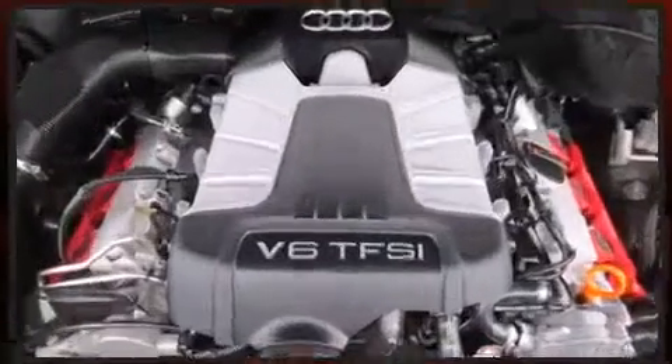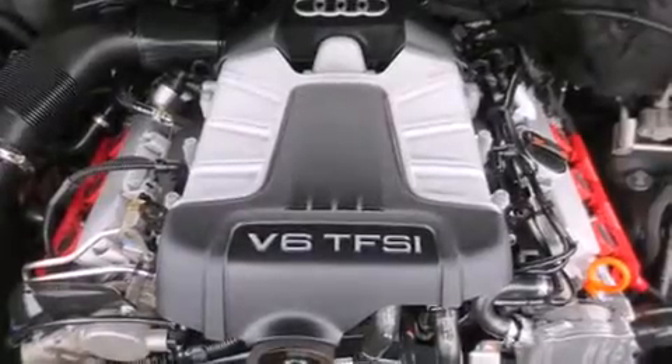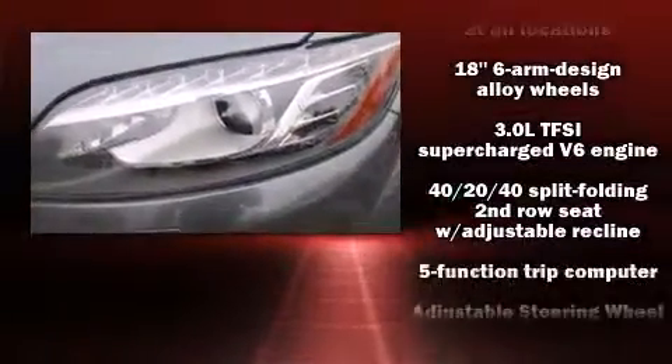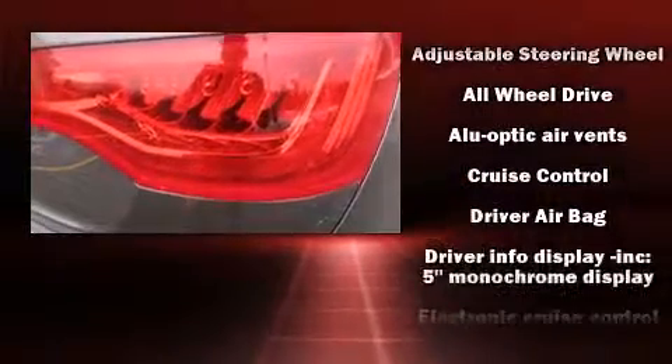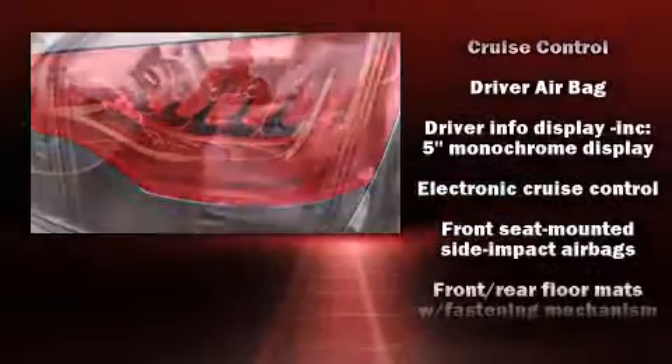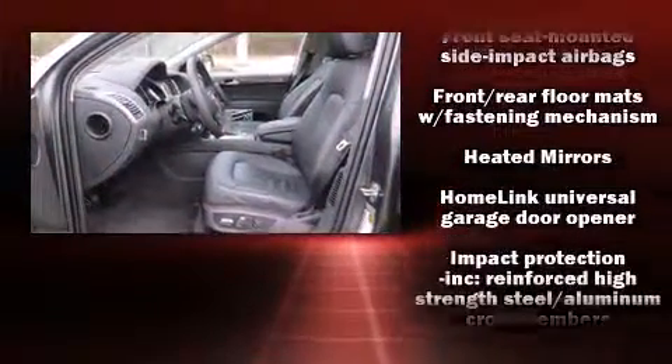Audi also prioritized safety and security by including dual front impact airbags with occupant sensing airbag, head curtain airbags, traction control, brake assist, a panic alarm, and four wheel disc brakes with ABS.